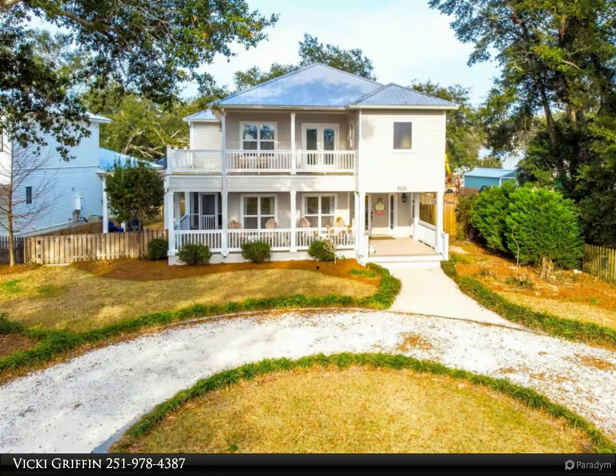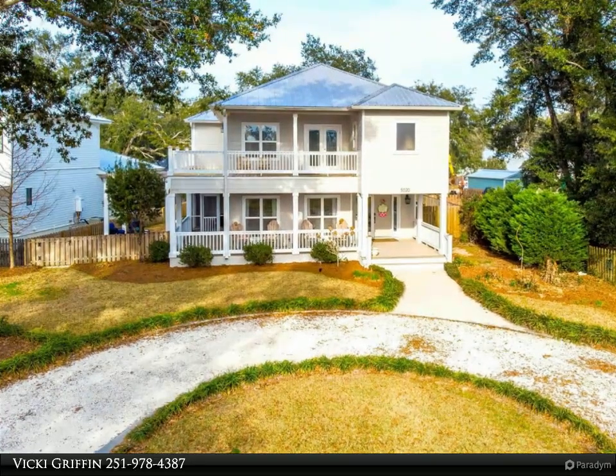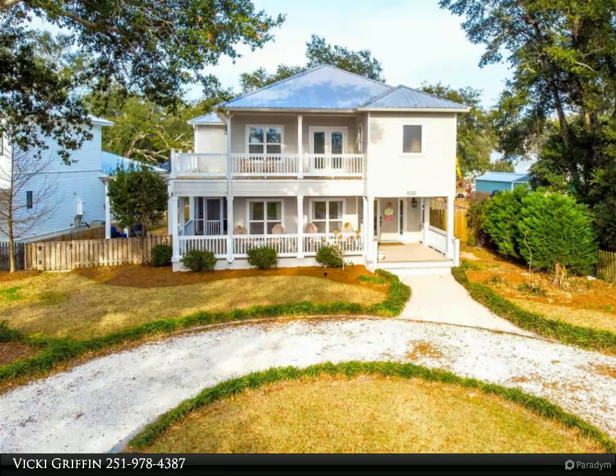Spend weekends entertaining friends and family on your screened-in porch, pergola-covered patio, and fire pit area — whether you are an entertainer or a chef.